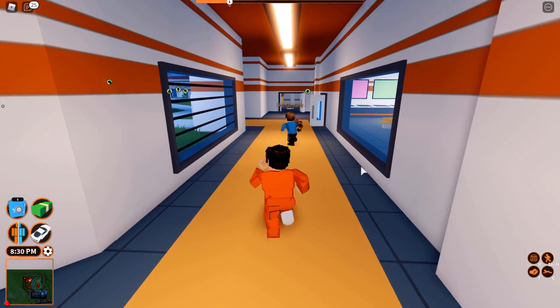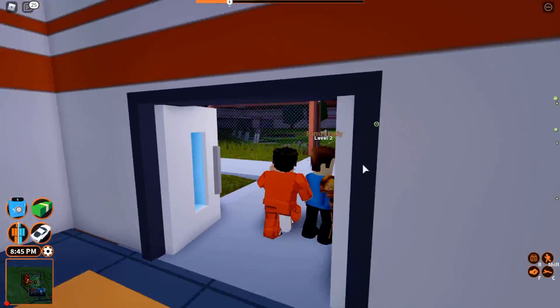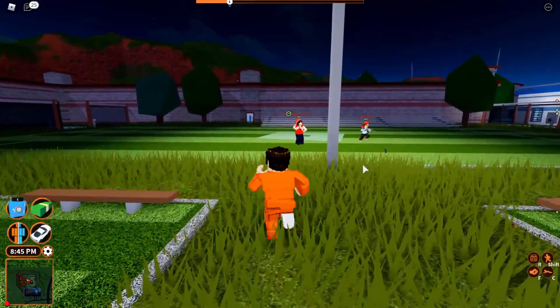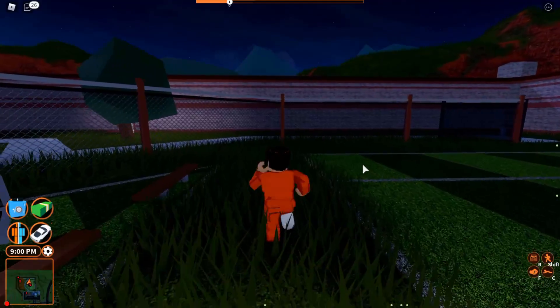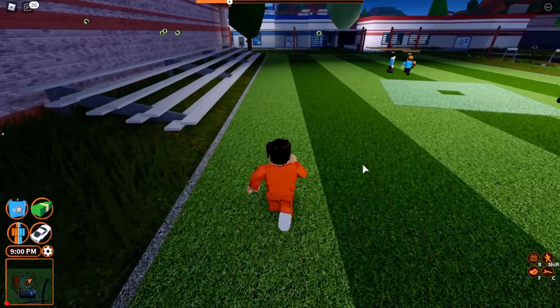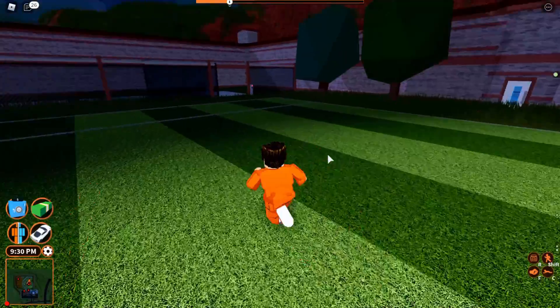Welcome back to another video. Today I'm on Jailbreak and I've got another GUI review for you guys. I've been loving the GUI reviews on this game so I thought I'd do another one. I'm not too sure what the name of this GUI is but it looks very nice, so I thought I'd review it and share it with you guys and give my opinions on it. As of right now I think I've only reviewed three or four GUIs.